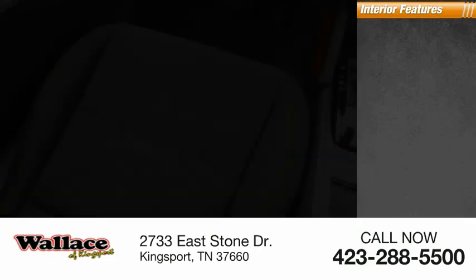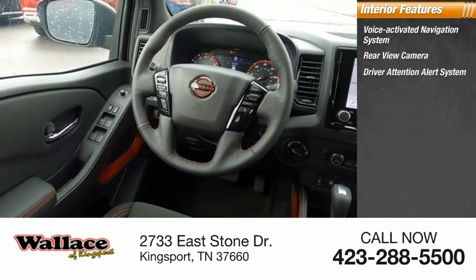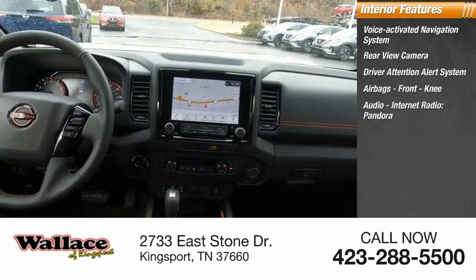Inside you'll find a voice activated navigation system, rear view camera, driver attention alert system, airbags, front knee airbags, and audio with internet radio.